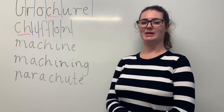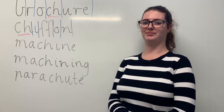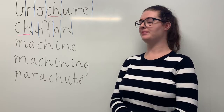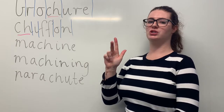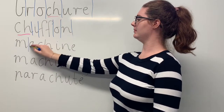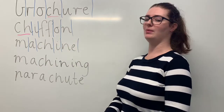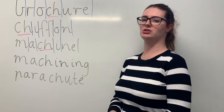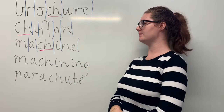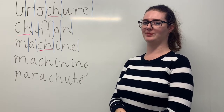The next word is machine. Say machine. A tractor is a machine that you can find on the farm. The sounds in machine are M-A-SH-E-N. The letters in machine are M-A-C-H-I-N-E. The part we need to remember is the CH digraph making the SH sound. Can you teach it to me? Machine. M-A-C-H-I-N-E.